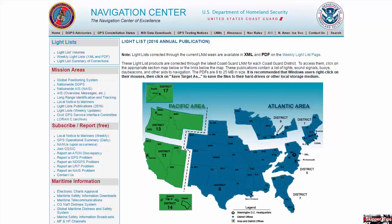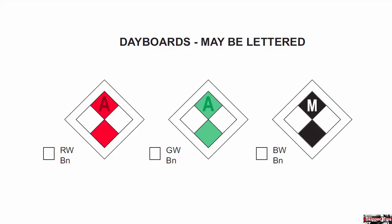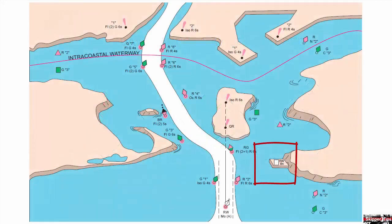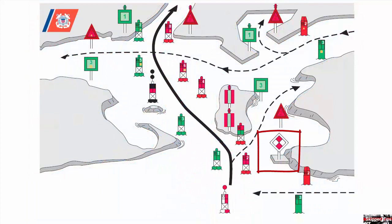Look in the front of the light list and you'll find color plates that illustrate specific aids to navigation. Look under the dayboards plates and match the exact navigation symbol RWBN. Here you can see a diamond-shaped dayboard with a checkerboard pattern of red and white squares. Another plate shows how these symbols and abbreviations will be shown on our chart, and we can match this chart symbol and abbreviation to our specific nautical chart.